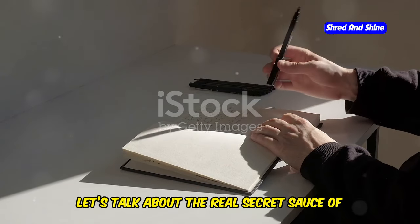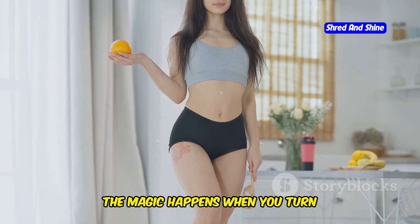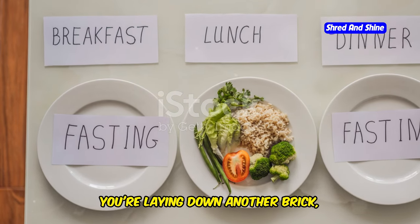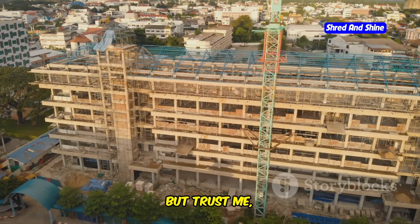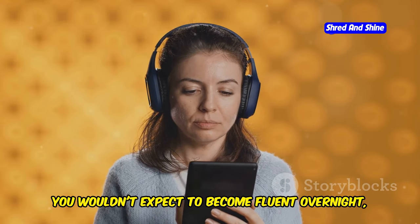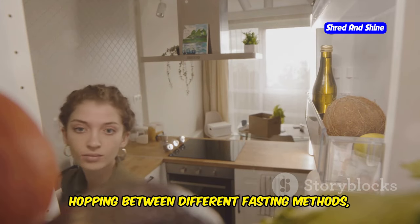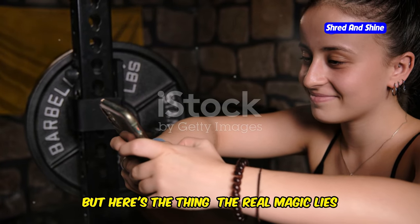Now let's talk about the real secret sauce of intermittent fasting: consistency. It's not about being perfect, it's about being persistent. The magic happens when you turn intermittent fasting into a lifestyle, not just a quick fix. It's like building a house brick by brick — every day you stick to your chosen fasting method, you're laying down another brick, making that foundation stronger and stronger. Think of it this way: imagine you're trying to learn a new language. You wouldn't expect to become fluent overnight. It takes time, dedication, and consistent practice. Intermittent fasting is no different. Many beginners fall into the trap of hopping between different fasting methods, trying to find that magic shortcut. But the real magic lies in consistency.